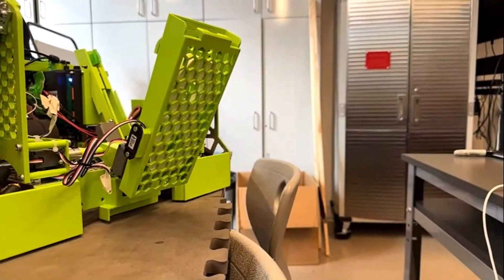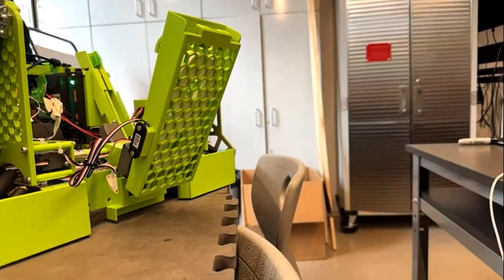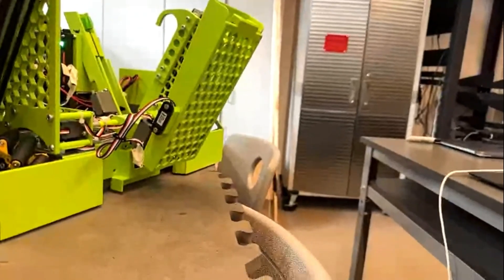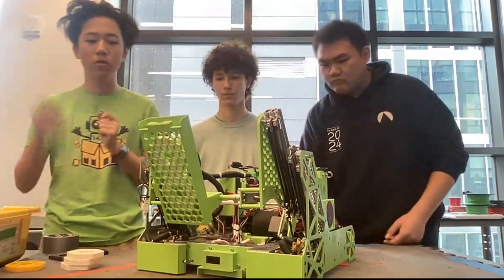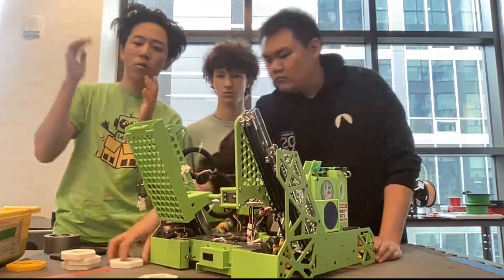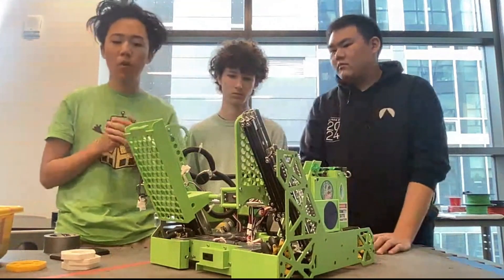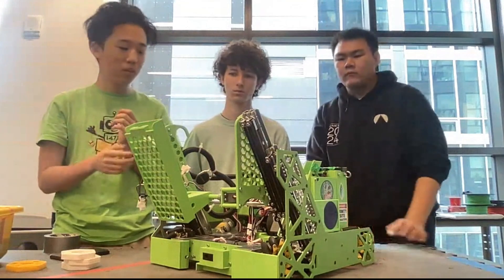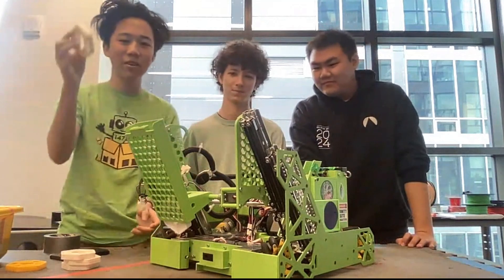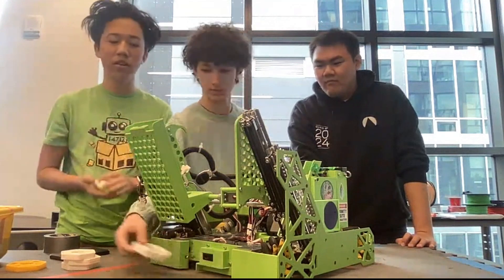They have two methods for releasing pixels onto the backdrop. The first method releases both at the same time — used when two white pixels are scored and position doesn't matter much. For more precise placements like mosaics, they can release one at a time by tuning the servo to allow exactly one pixel to drop, enabling precise mosaic placements in teleop.